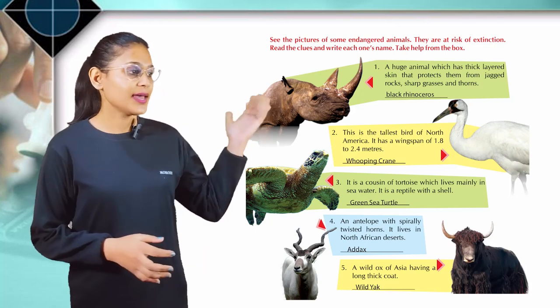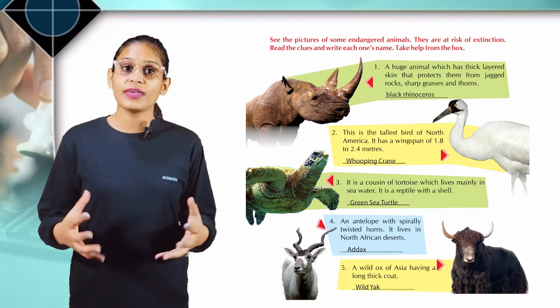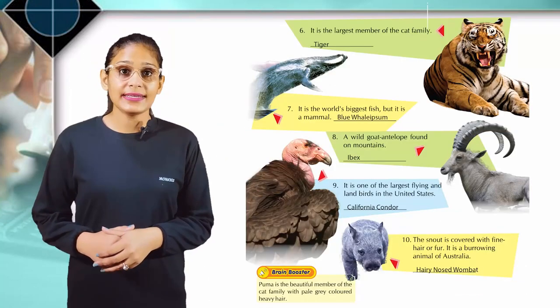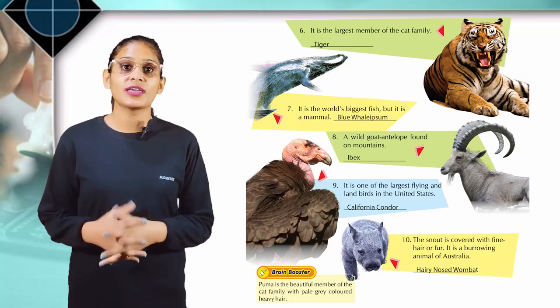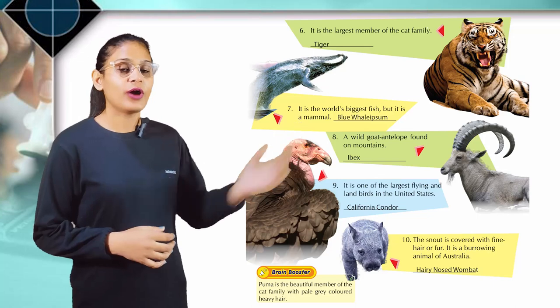Come to the next. An antelope with spirally twisted horns. It lives in North African deserts. It's the addax. Come to the next. A wild ox of Asia having a long thick cord. It's the wild yak. Come to the next. It is the largest member of the cat family. Tiger.